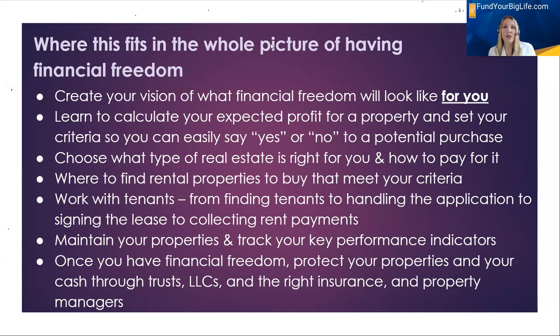Where this fits into the whole picture of financial freedom is just one piece. This part — finding the properties and deciding if there are good deals — comes after you identify what type of home you want. Do you want houses, a large apartment complex, condos? Do you want a city better for short-term rentals or long-term rentals? Are you going to need a property manager or do this yourself? All of those things affect this process of finding them.